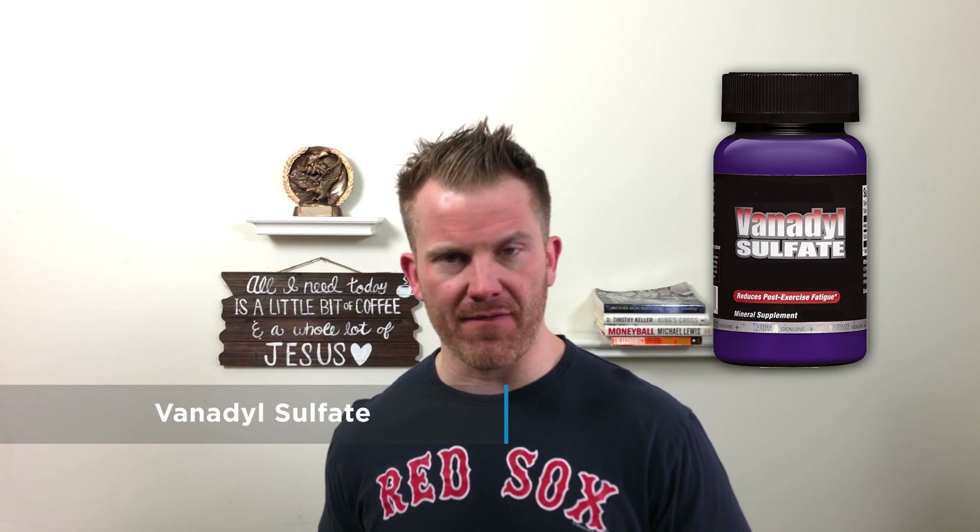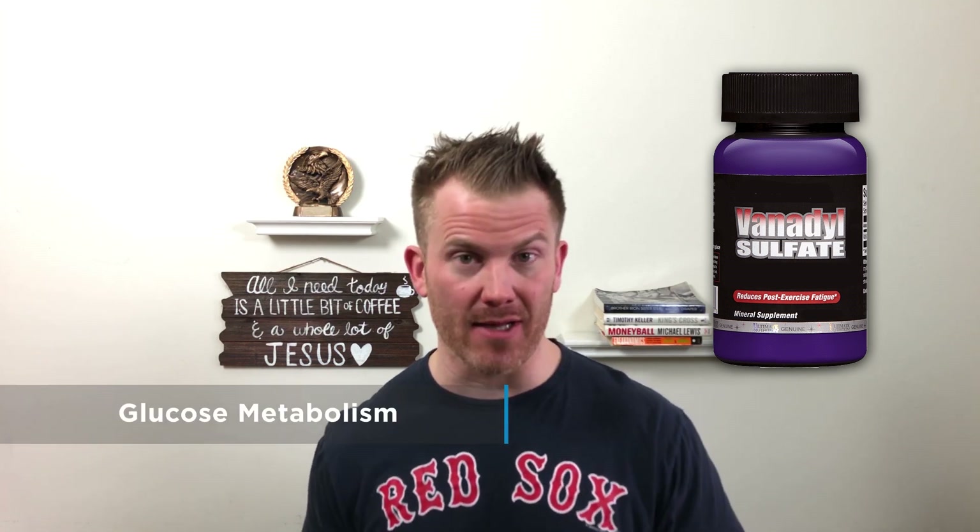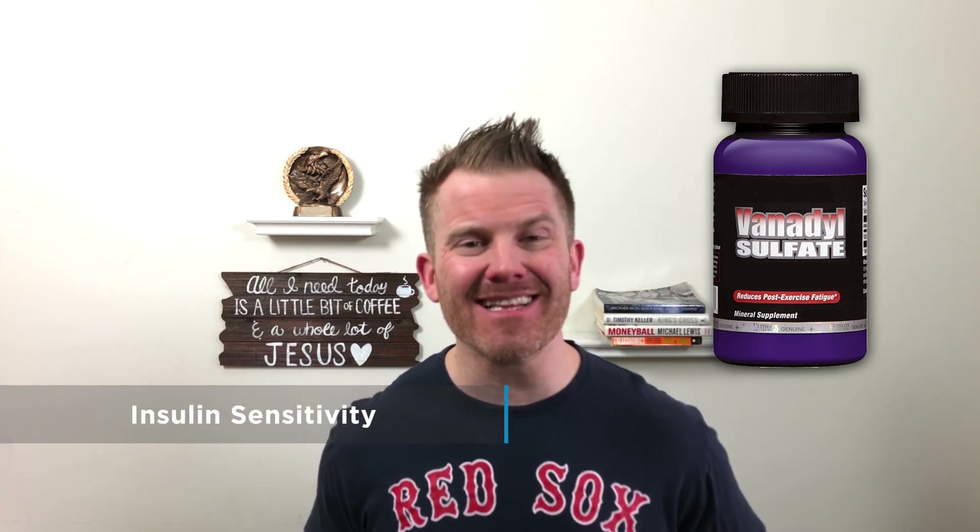Now we turn to vanadyl sulfate, aimed at improving glucose metabolism and insulin sensitivity — two benefits that sound pretty amazing. However, the research does not appear to offer any clear support that these two things actually happen in non-diabetics.